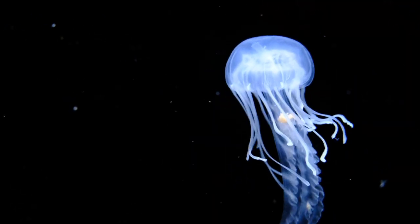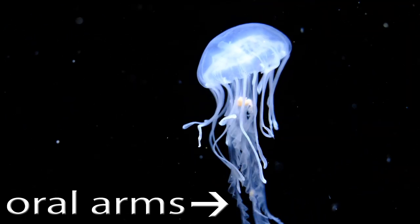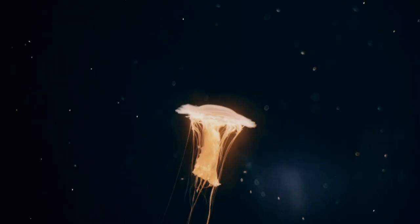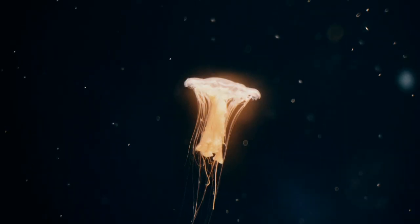In addition to tentacles, some jellyfish also have oral arms. Like the tentacles, oral arms can also sting. However, jellyfish mainly use these appendages to move captured prey into their mouths.